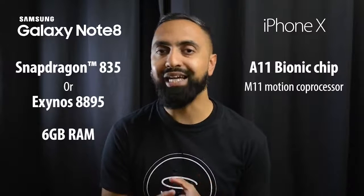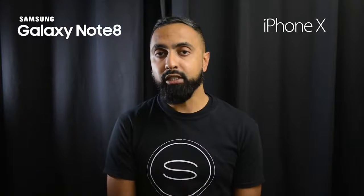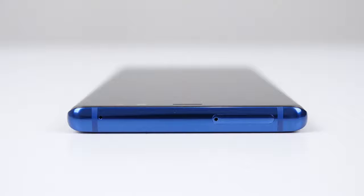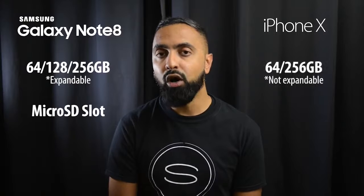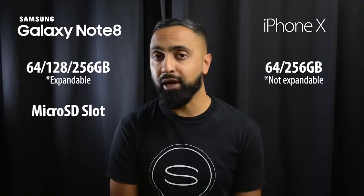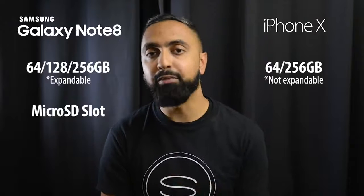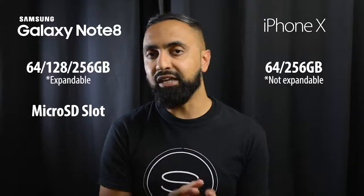In terms of RAM, we're not sure exactly how much RAM the iPhone X has. Moving on to storage, the Note 8 comes in 64, 128, or 256 gigabyte options, and you can expand storage with a micro SD card slot. On the iPhone X, you've got either 64 or 256 gigabyte options, but you cannot expand the storage — so the Note 8 gets the advantage here.